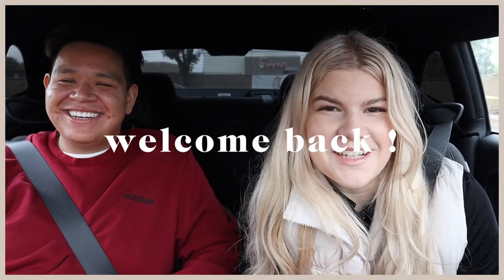Hi guys, welcome back to my channel. Today I'm here with Marco. Today we're doing a video that I would never do because I'm about to break the bank. We are going to be comparing Starbucks fall drinks to Dunkin' Donuts fall drinks. I'm so excited but nervous because I've really never had Dunkin' — I've only had the Charli drink and it wasn't that good. We're in the Starbucks drive-thru right now.